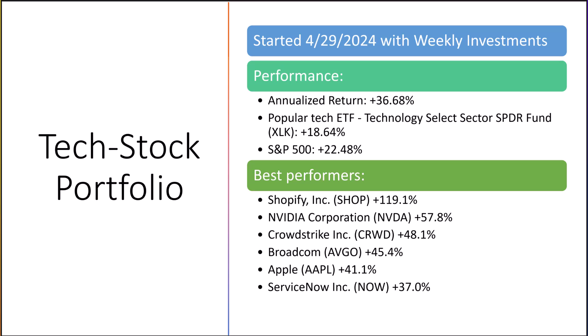If we'd instead invested our weekly investment into the most actively traded diversified technology ETF, which is ticker symbol XLK, the annualized total return would only be 18.64%. Investments made on the same days in the S&P 500 would have had a return of 22.48%.